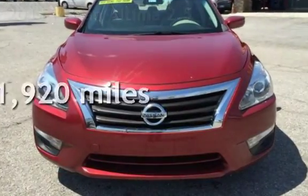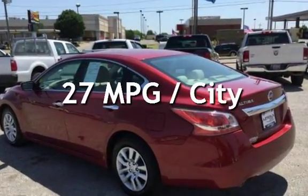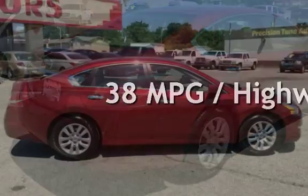This Nissan has less than 92,000 miles on the odometer. Estimated fuel economy for this vehicle is 27 miles per gallon in the city and 38 miles per gallon on the highway.